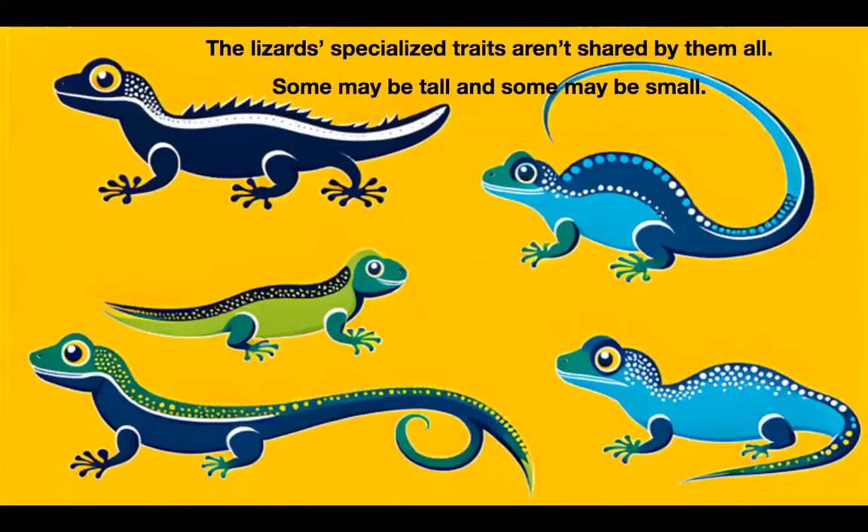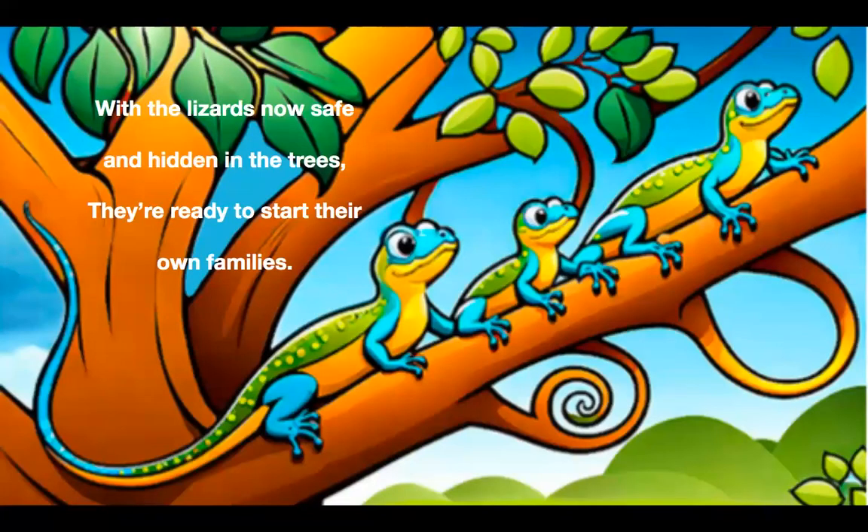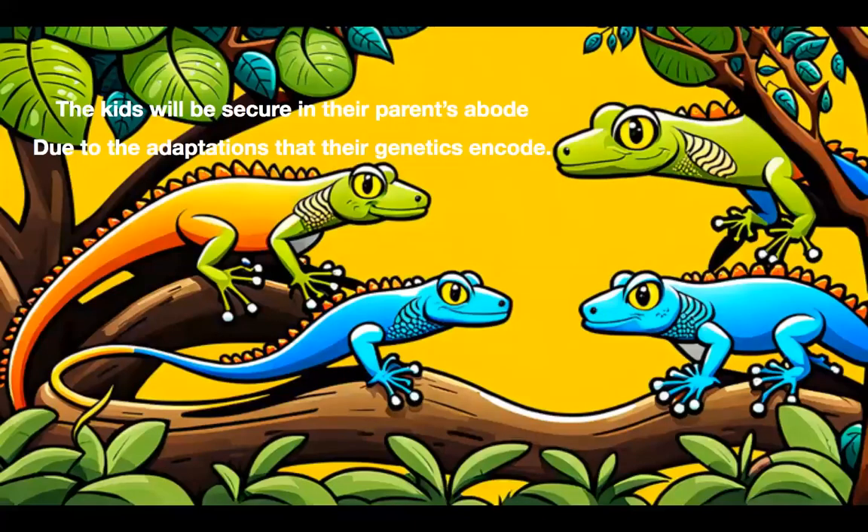The lizards' specialized traits aren't shared by them all. Some may be tall, and some may be small. Some may be fast, and some may be strong. Each lizard's own traits serve them well where they belong. With the lizards now safe and hidden in the trees, they're ready to start their own families. The kids will be secure in their parents' abode, due to the adaptations that their genetics encode.